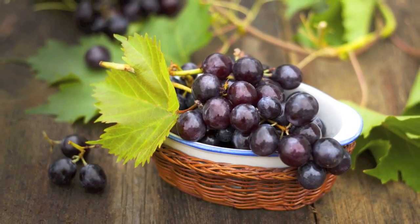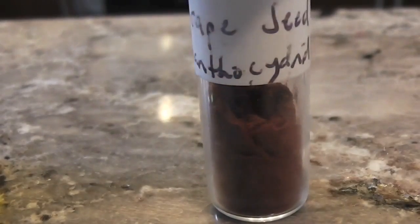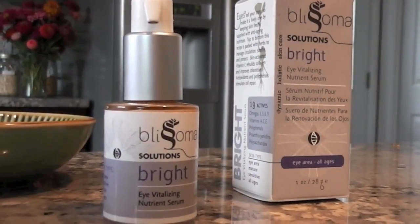Grape seeds give us proanthocyanidins, a powerful antioxidant which are deep purple in color. This isn't synthetic color mixed in for aesthetic reasons — it's because of unique nutrition.